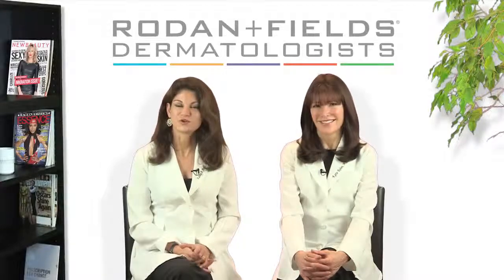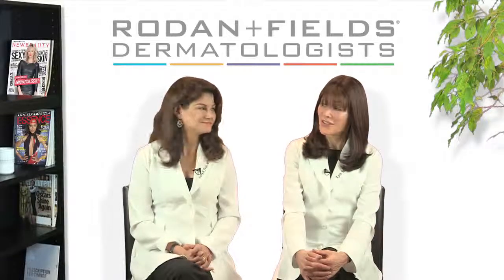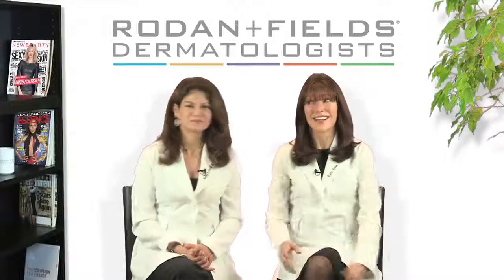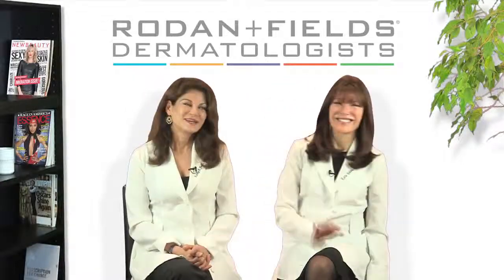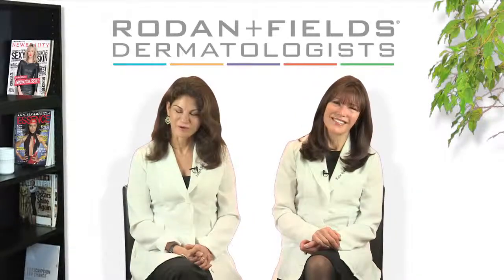We're not talking turkey here — this is the real deal. Don't wait for a surgical solution; you may not need one. Start early instead. Give thanks for great skin care and use it year-round. Now, who's making the turkey this year? I think it's your turn. I'm Dr. Kathy Fields — skin, it's a beautiful thing, wear it well.